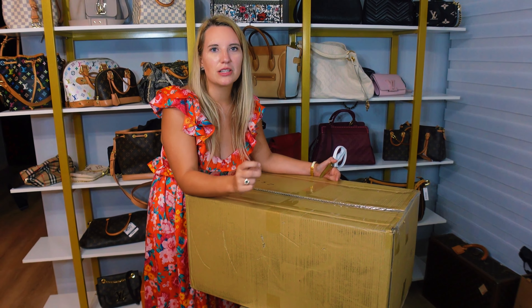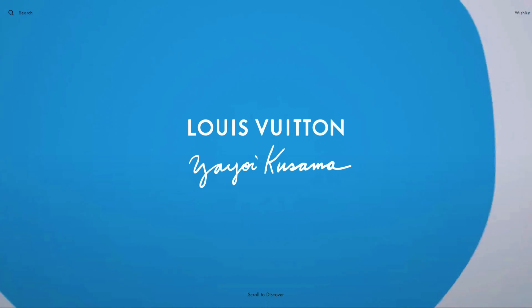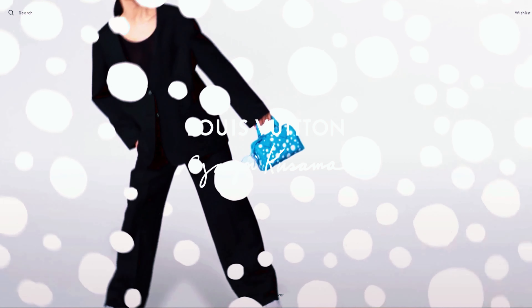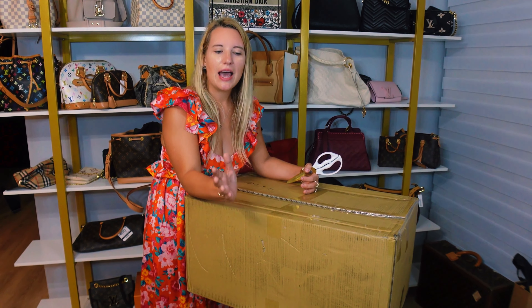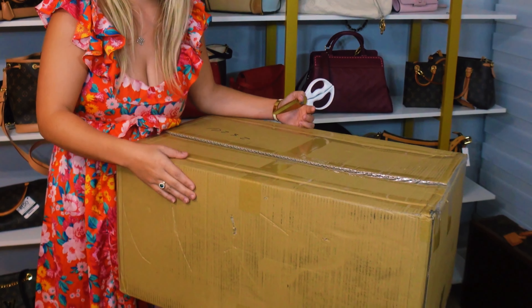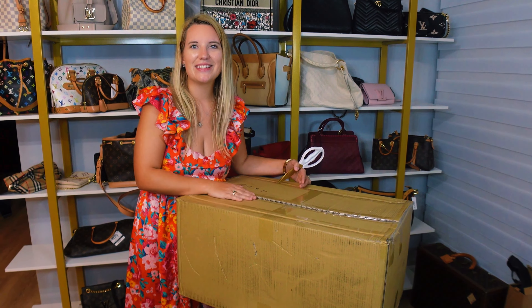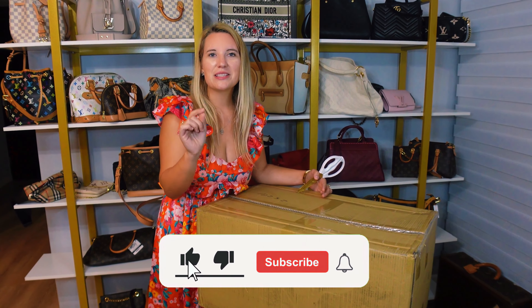I just got this massive box of new arrivals delivered to my front porch today. We were gone all day — went into the mall, did some shopping. I went to the Louis Vuitton store and was looking at the new Kusama line to get an idea of the new bags. They're super cool, very unique. I think they're going to be collectible pieces, so I'm excited to see how those trend in the secondhand market over the next several months and years. They launched for the first time ever today, and I came home to this huge box of new arrivals, so we're going to open them together.